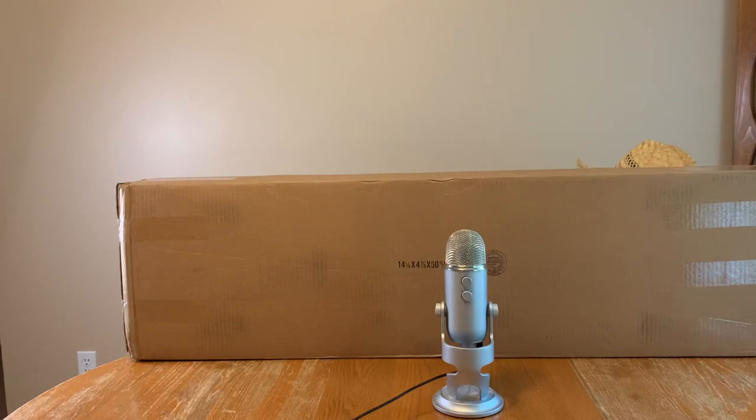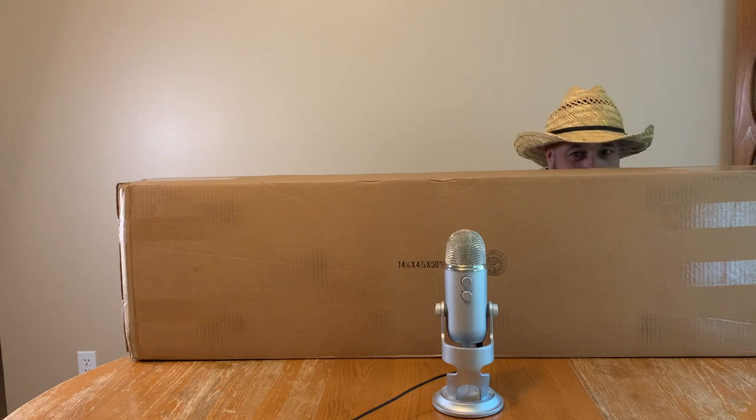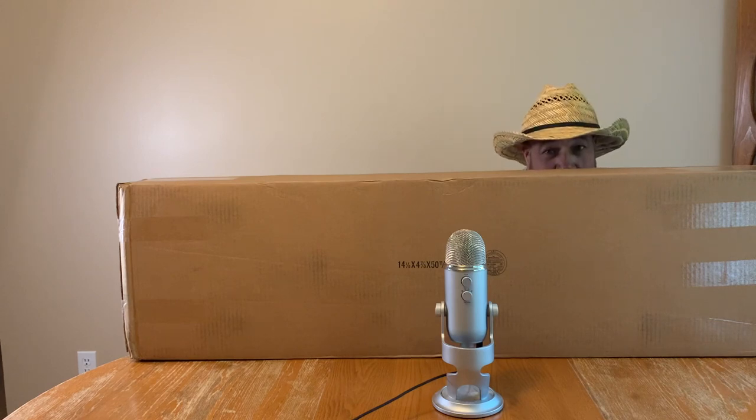Hi, welcome to Mystery Mike. Thank you all for tuning in. Alrighty, we have an unboxing today, and this box is my son's box, and he is going to talk about it.